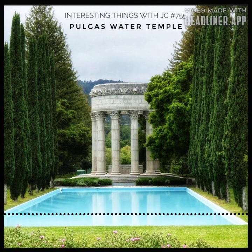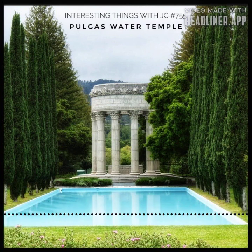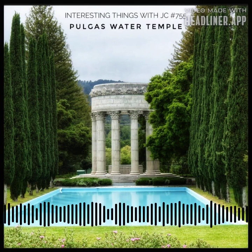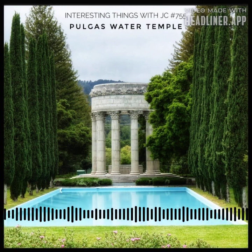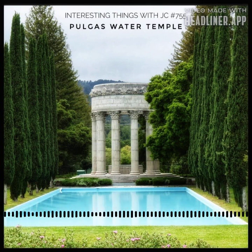In the hands of architect William G. Merchant and master carver Albert Bernasconi, the Pulgas Water Temple rose to become an epitome of architectural elegance. The very essence of ancient Greek design embraced the temple's structure, while its purpose whispered of the Old Testament's significance. Etched into a stone ring, elevated 60 feet above the earth on columns that reach for the heavens, an inscription tells a story.